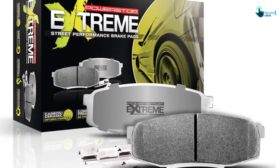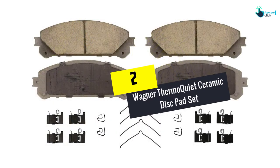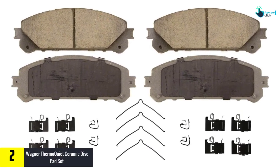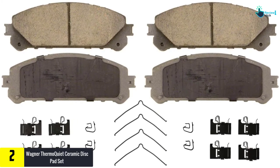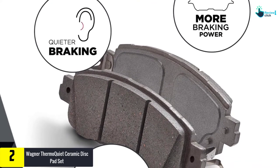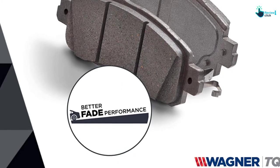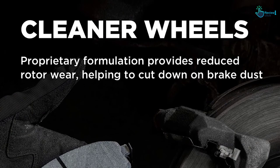At number 2, we have the Wagner ThermaQuiet Ceramic Disc Pad Set. This is a great option if you're tired of hearing your car's brakes each time you apply pressure. It's specially designed to offer quieter operation with a unique laser-created shape that spreads out heat, sound, and vibration to reduce noise. You'll get effective, reliable stopping power thanks to significant friction, but you won't hear a thing on the road.